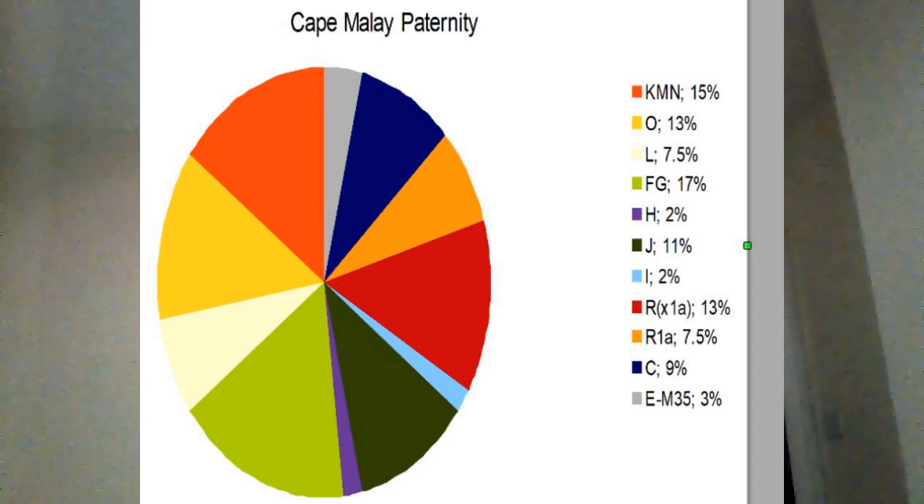C at 9% is again the Southeast Asian clade. E at 3% — all of this E is the West Asian clade, so this is all from Neolithic influence, not Sub-Saharan African paternity. The Cape Malay actually have no Sub-Saharan African paternity, whereas the other groups do, as we'll see with the last group.